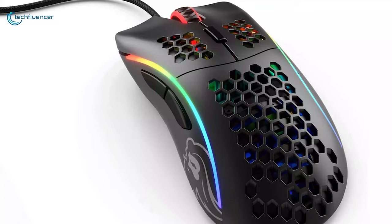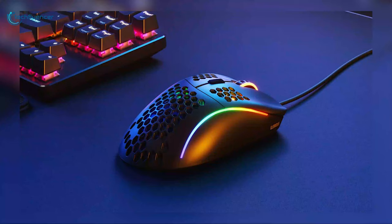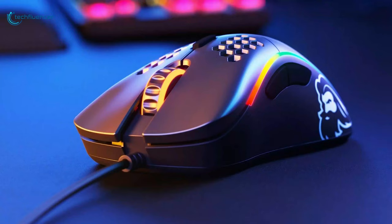This ergonomic mouse features an ascended cord and ultra-flexible braided cable that gives it a wireless feel. The RGB outline has 8 different lighting effects which gives this mouse a visually stunning outlook. As a frequent competitive gamer, the Glorious Model D can be a worthy addition to your gaming arsenal.